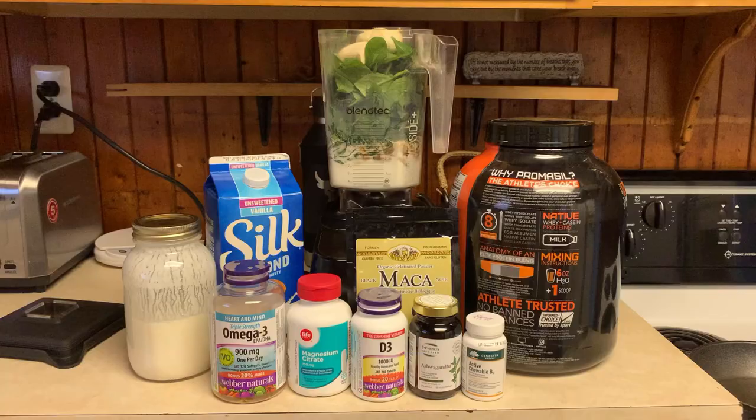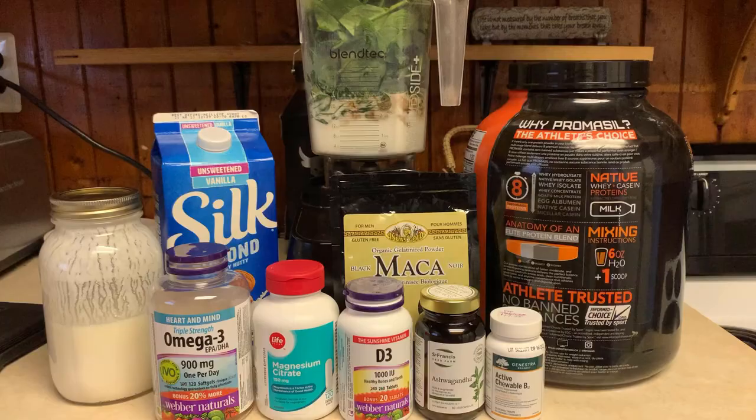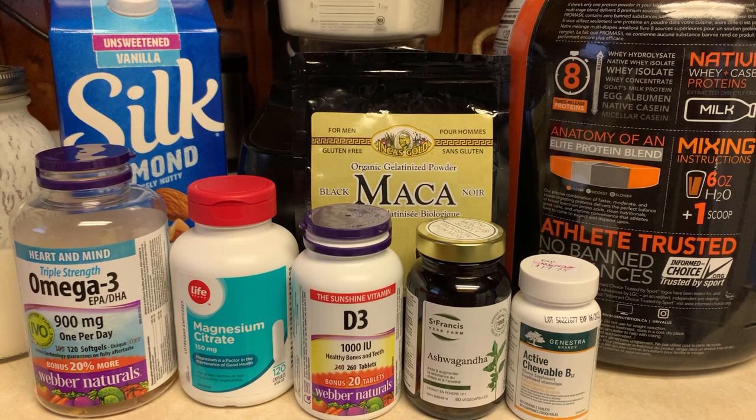The first three meals are exactly the same as the previous two weeks. Starting my day with the breakfast shake: one cup of homemade kefir, one cup of unsweetened vanilla almond milk, a tablespoon of black maca powder, a scoop of protein powder, a load of spinach, and a banana. Along with that, I have 5,000 IUs of vitamin D3, 300 milligrams of magnesium, 300 milligrams of ashwagandha, three triple-strength omega capsules with a combined EPA/DHA of 2.7 grams, and 1,000 mcg of vitamin B12 — which I've been taking for close to three months since I started visiting my naturopath.